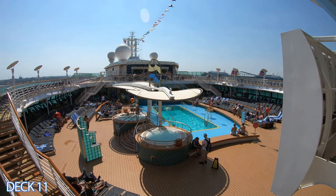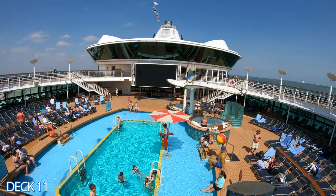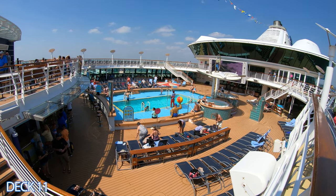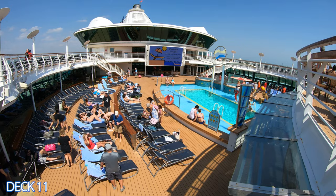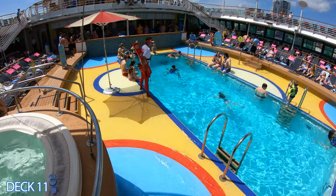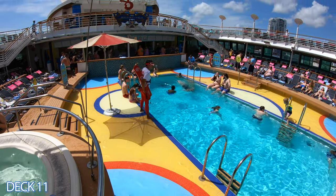Let's head on over to the main pool area. It's right here midship. A lot of action and activities happen here in the main pool. It's a fun area to hang out in. A lot of people love to come here the first day and grab a drink, chill out and relax and wait for the sail away party.